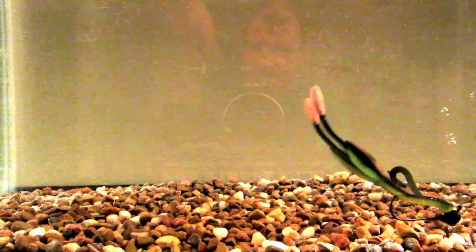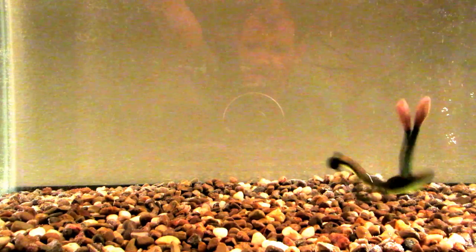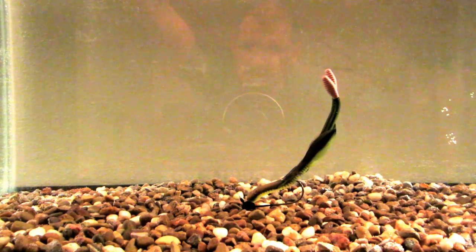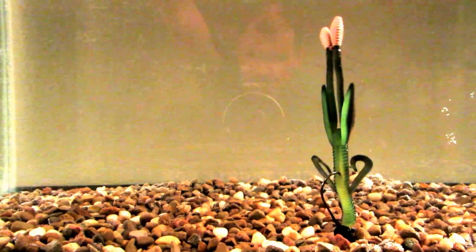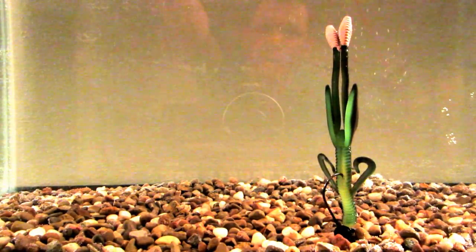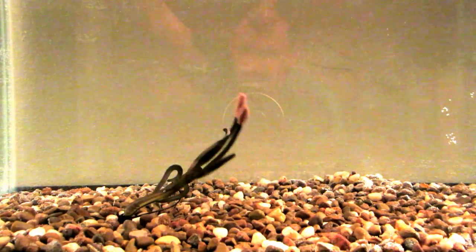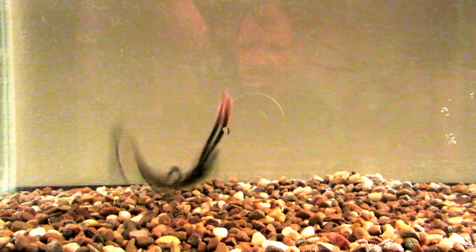Look at that. This thing can mimic just a bait fish feeding, and then you pause it and it stands straight up like that. Just awesome. It can also mimic a crawfish, but I really like what Big Bite Baits does with these baits.